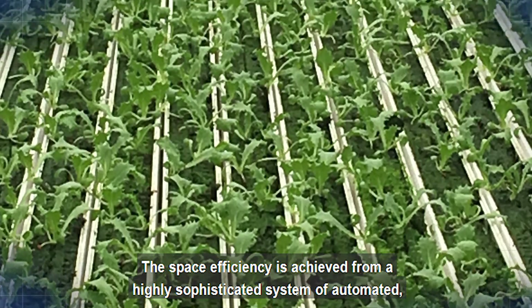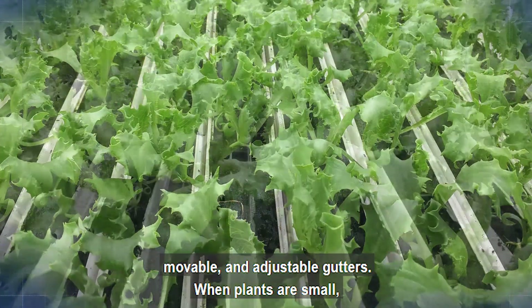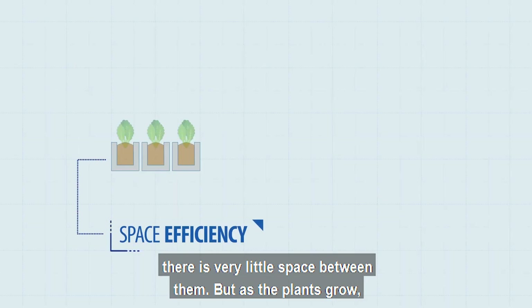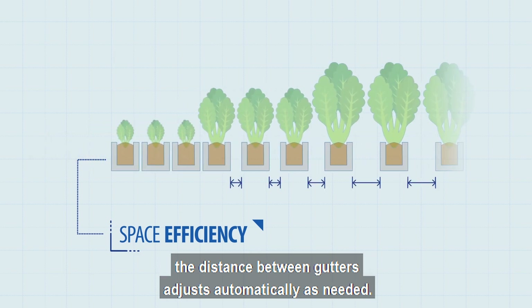Space efficiency is achieved from a highly sophisticated system of automated movable and adjustable gutters. When plants are small, there is very little space between them. But as the plants grow, the distance between gutters adjusts automatically as needed.